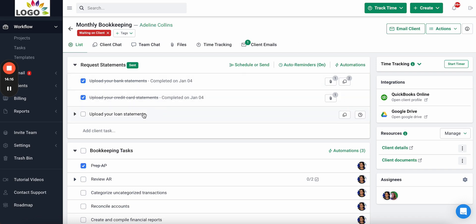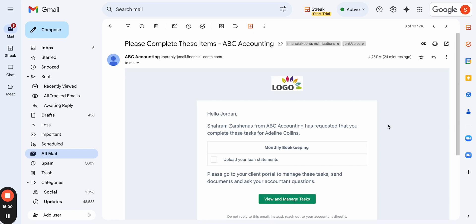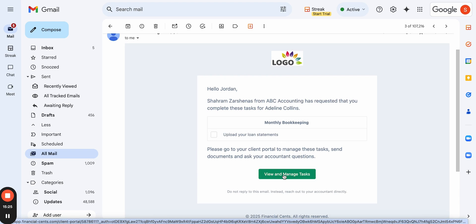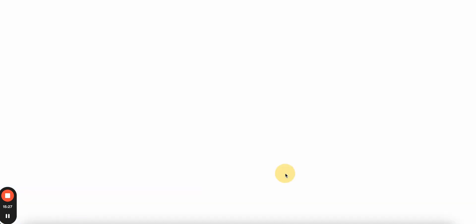Now let me show you how the client uses their portal to complete items. When you send a client task request, they receive an email and text notification that appears to come from your firm — with your firm's name, logo, your name, their name, the work it's for, and the items you're requesting.